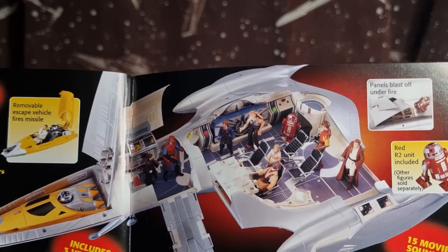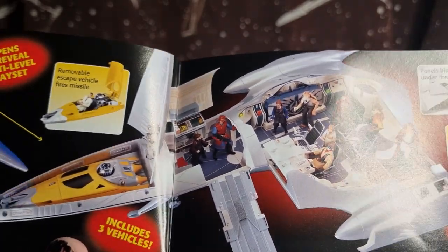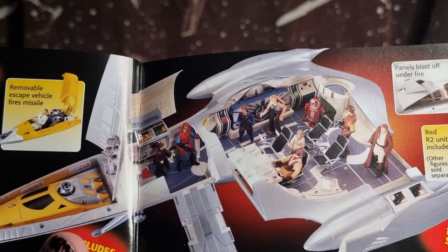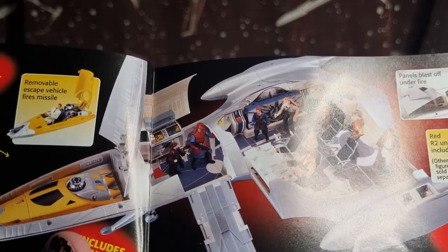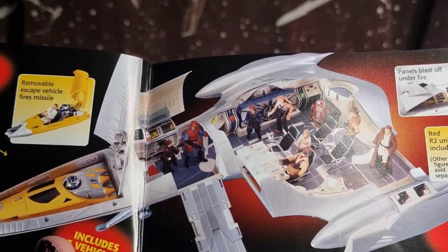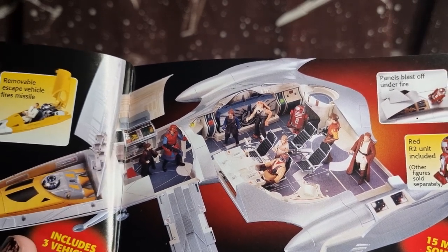Now this — I never got to see this. I remember some years ago, Darth Prime on YouTube, he got this set. Man, it was cool. Obviously not to scale, not even close to scale, but still a cool play set.